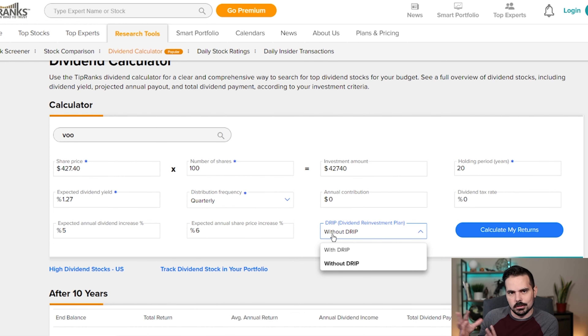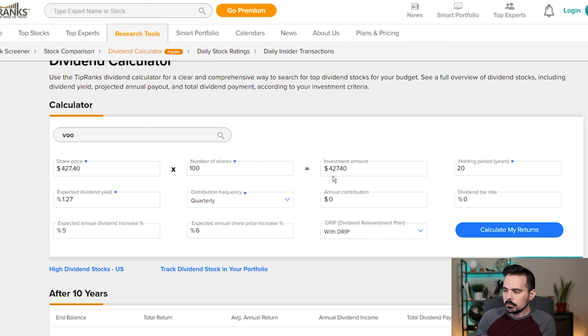It says expected annual dividend increase, and if we go back to Seeking Alpha, the five-year average growth is about 5.61%, but of course that can always change. We're going to just do 5%. It also says expected annual share price increase — we can be a little bit on the safer side and do 6% every year. Then we have the DRIP program, which is reinvesting the dividends that we earn from this ETF back into itself, and we're going to go ahead and do that.